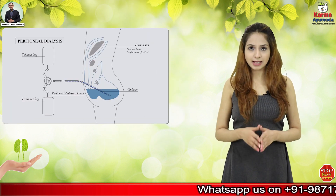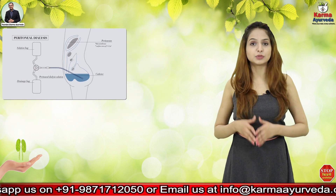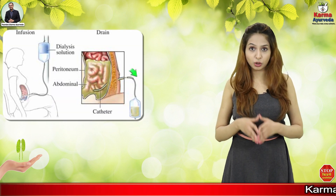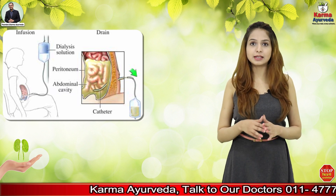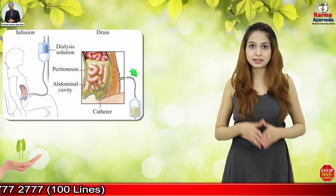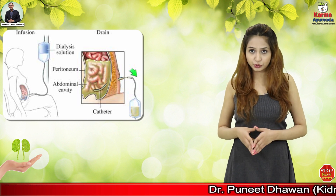Peritoneal dialysis is a dialysis technique that uses the patient's own body tissues inside the abdominal cavity as a filter. A plastic tube called a dialysis catheter is surgically placed inside the abdominal wall into the abdominal cavity. A special fluid is then introduced into the abdominal cavity and washed around the intestines. The intestinal walls act as a filter between this fluid and the bloodstream, allowing waste products and excess water to be removed from the body.